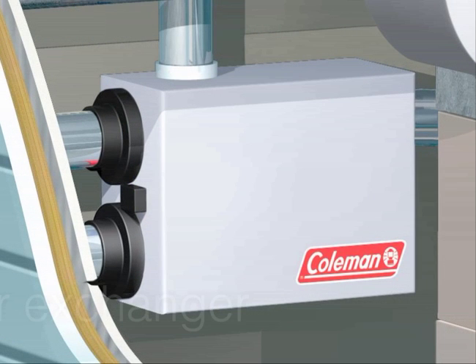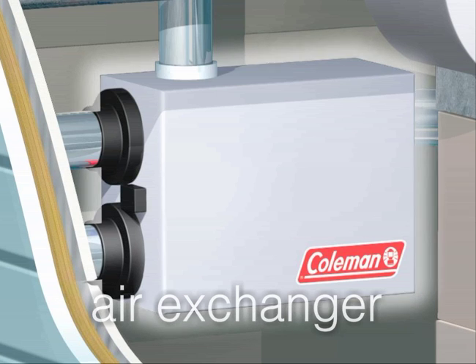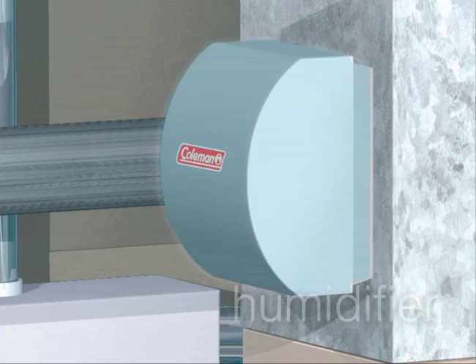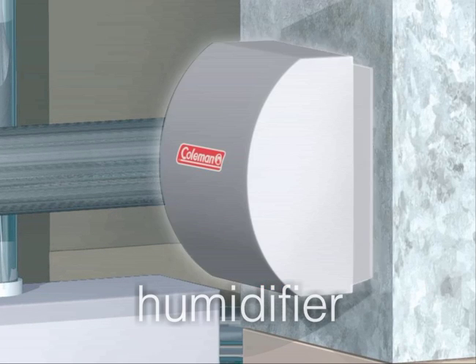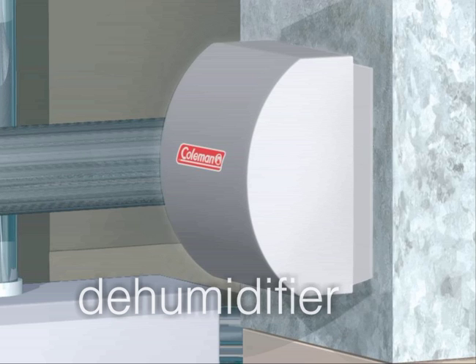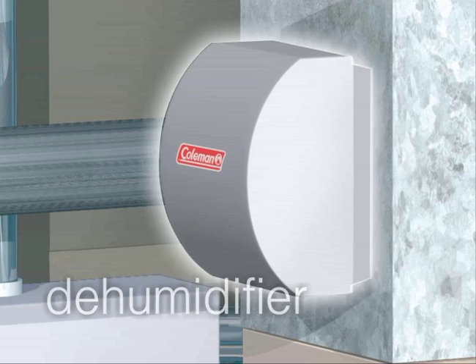An air exchanger takes stale air from inside your home and replaces it with fresh outside air, retaining indoor temperature and maintaining comfortable humidity levels. A humidifier keeps moisture in the air at the most desirable level, avoiding dry skin and sinuses in the winter, while a dehumidifier reduces that moist, muggy feeling in the summer.